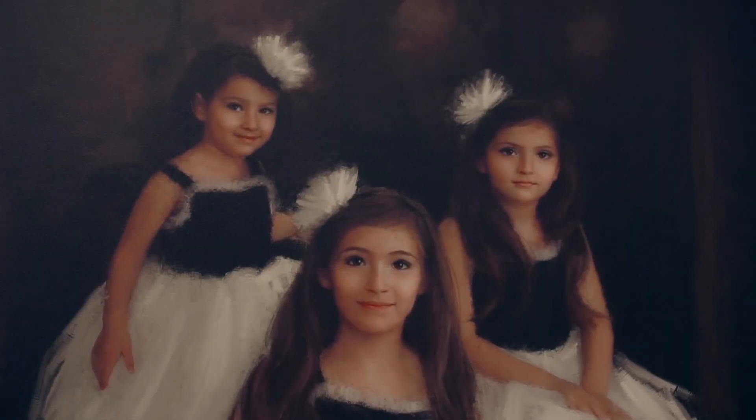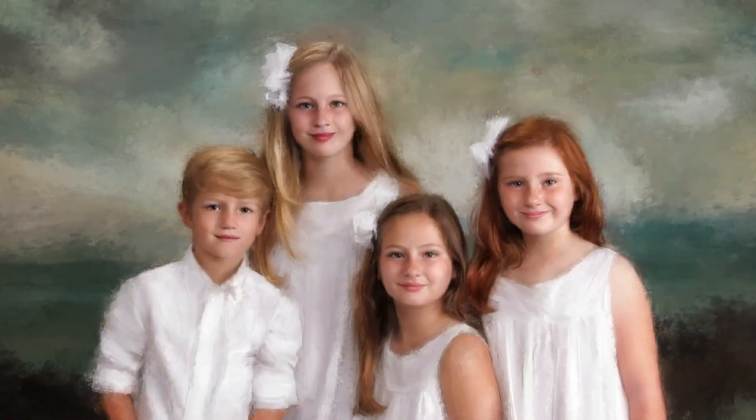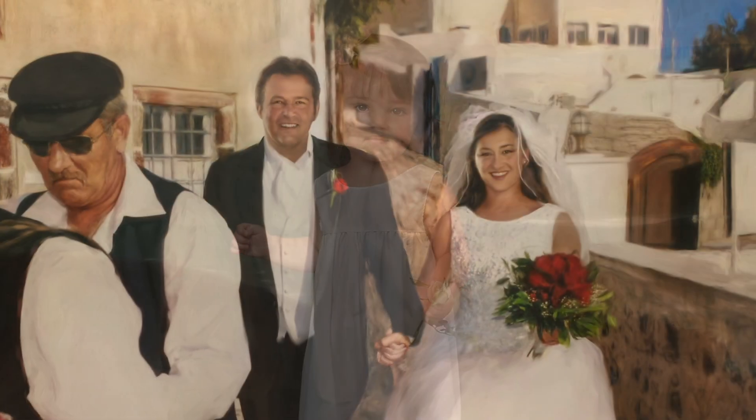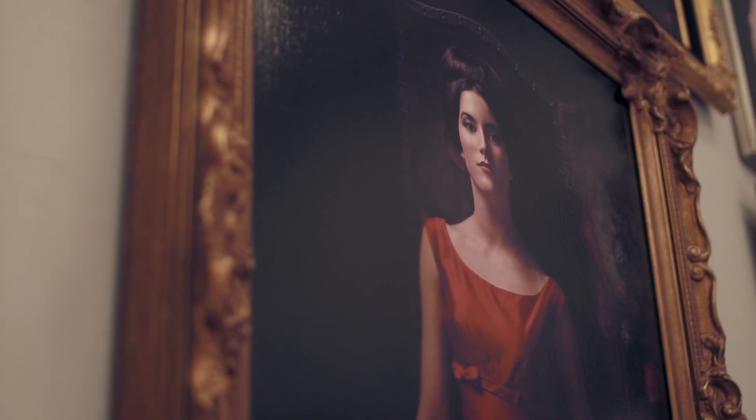Our portraits tend to look more formal in nature, so we recommend that children wear solids rather than prints. We'll help you — we'll do a full clothing consultation with you. We'll have you send us some photographs of dresses, and we can even custom order dresses for you should you need those.